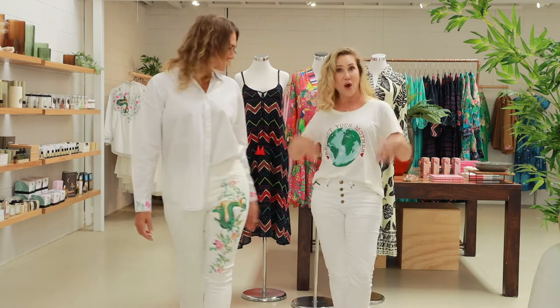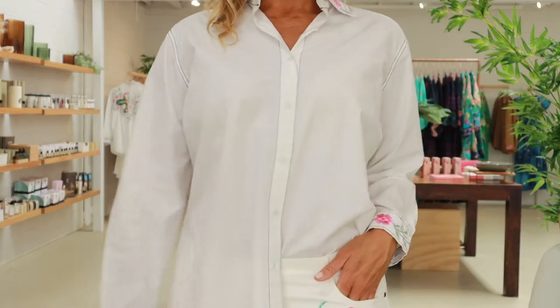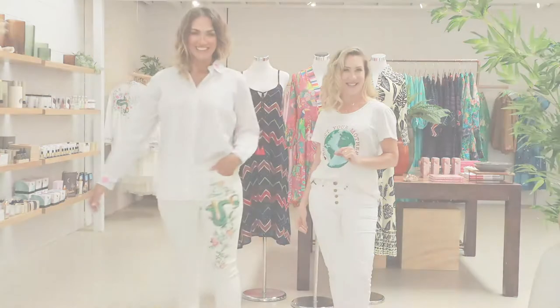We're both actually wearing an all-white ensemble but quite different looks. Not everybody likes a shirt and not everybody likes a t-shirt, so we can cater to everybody this season.